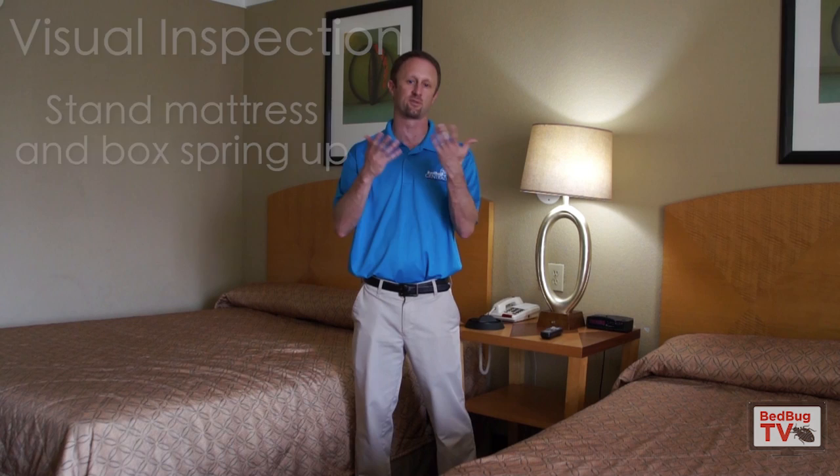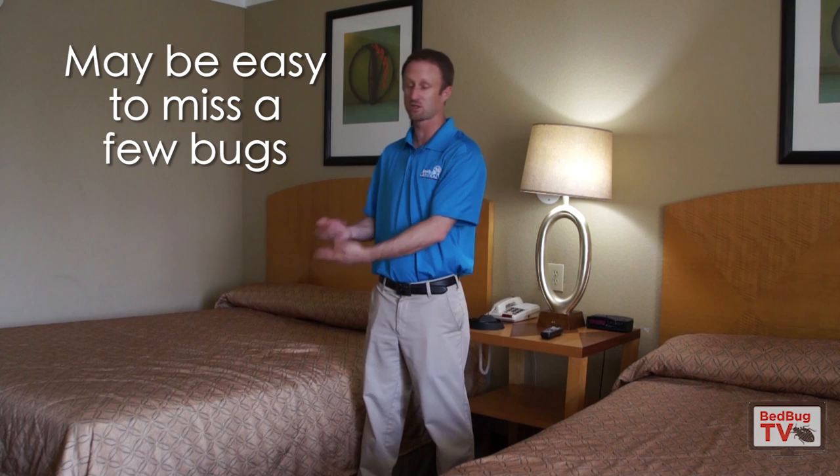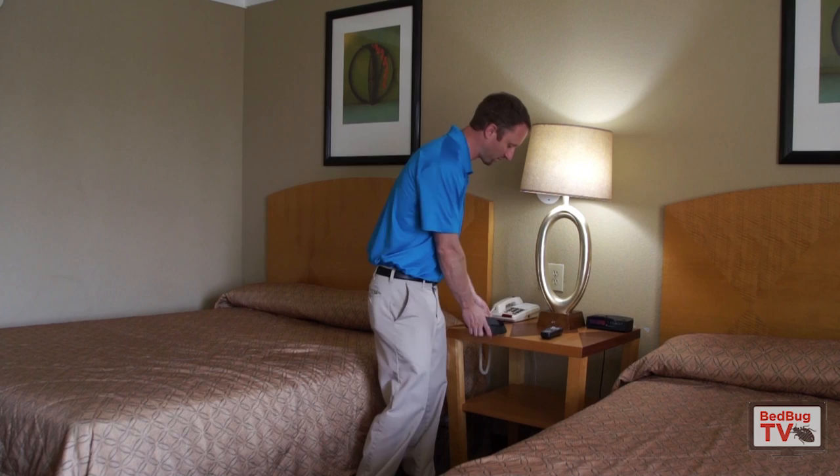The bottom line is it always starts with the visual inspection. Now what we know is that it's very easy to miss bedbugs if there are only one or two there. And so the visual inspection is obviously not the end-all be-all when it comes to whether or not bedbugs are still there. Another thing that you can do is use monitors to help you further evaluate whether the bugs are actually gone.